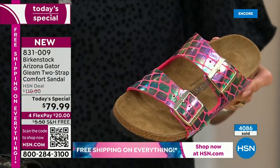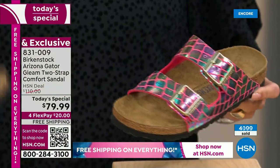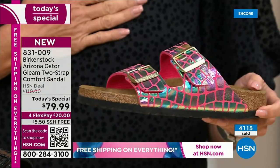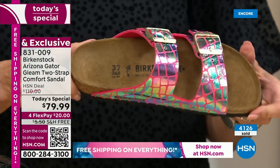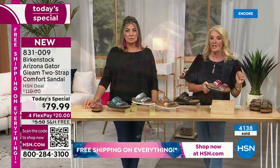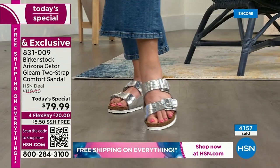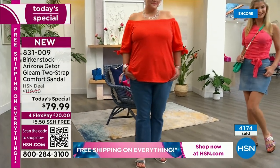Think about the bragging rights. A lot of people are getting the black because it matches everything — it's a home run. But raspberry is nearly beating black in popularity. When you rock these at a barbecue, a party, or a vacation, someone is going to say 'Oh my god, where did you get that Birkenstock?' And you'll say, 'It was literally one day, one deal on HSN.' None of these colors or designs will ever be available in any store.